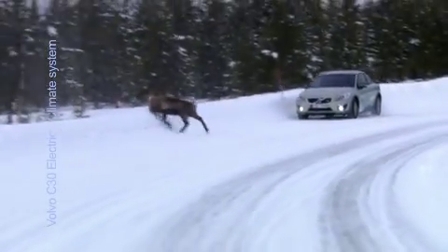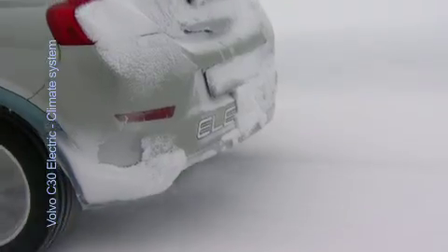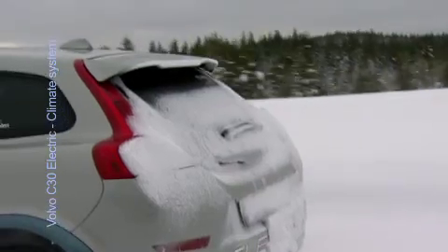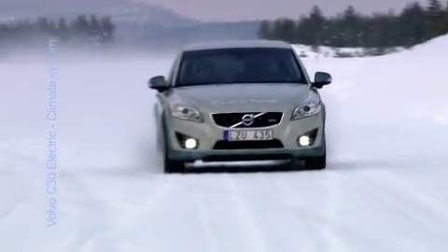At sub-zero centigrade temperatures, you lose about 30-40% of the driving range using electricity to heat the battery and the cabin. So it was an easy choice for the team to decide to use the battery only for mobility.